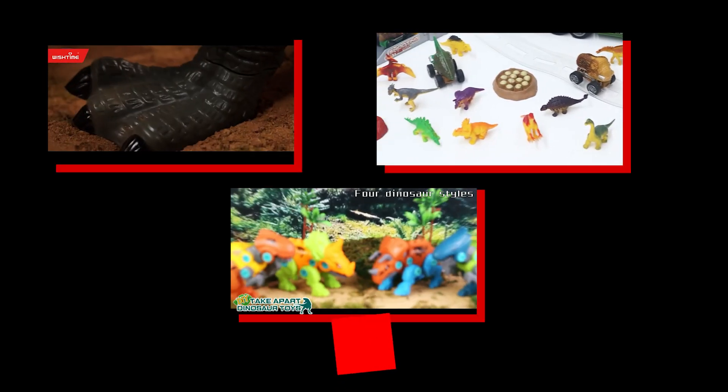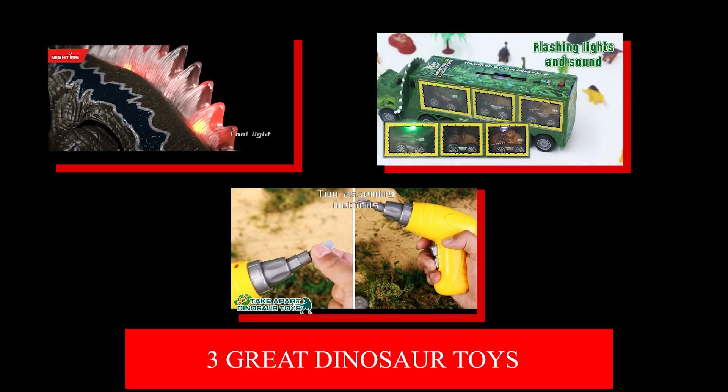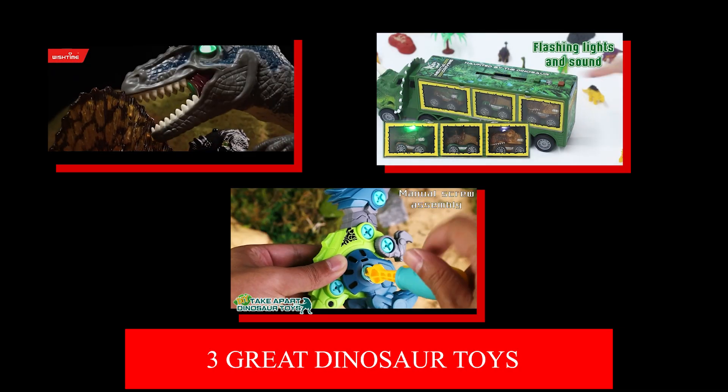In this video, we looked at three great dinosaur toys. If you instead prefer robot dinosaur toys, then click on the video you see on the screen now.